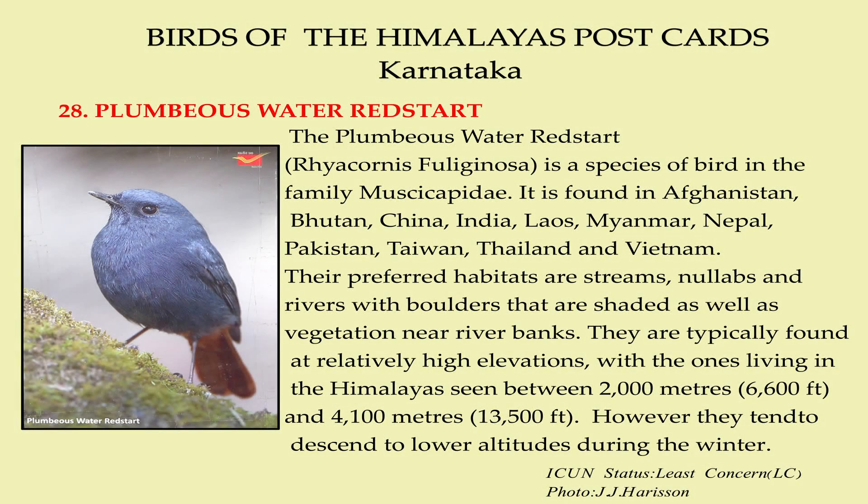The plumbeous water redstart is a species of bird in the family Muscicapidae. It is found in Afghanistan, Bhutan, China, India, Laos, Myanmar, Nepal, Pakistan, and Taiwan.